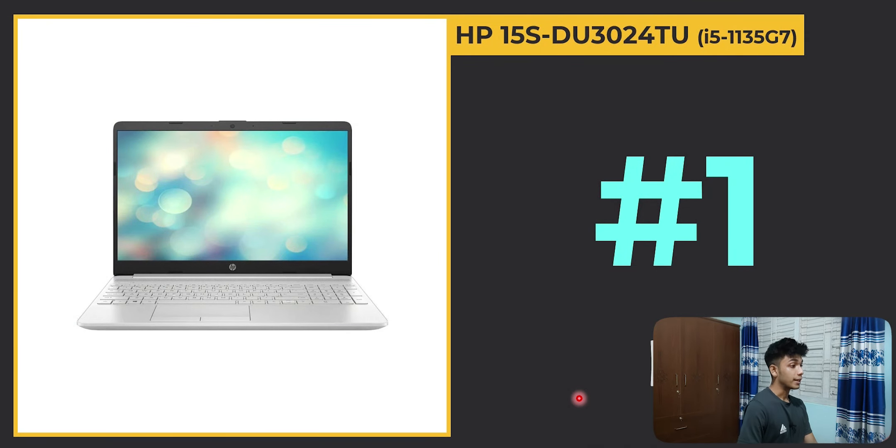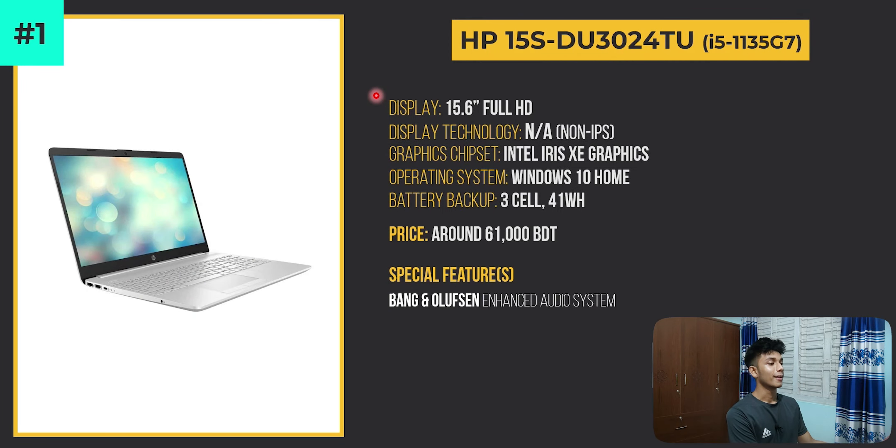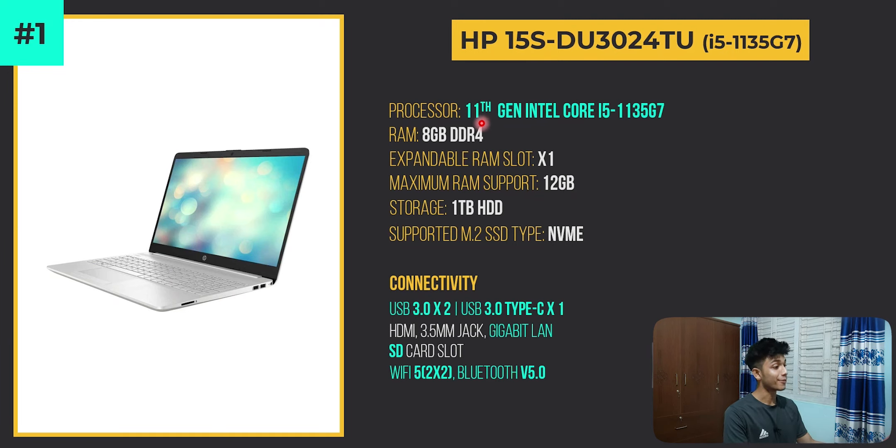At number 1, the top ranked laptop is the HP 15s-du3024tu with its i5-1135G7 processor — the 11th generation Intel Core i5. It has some excellent special features. The price is around 61,000 taka.